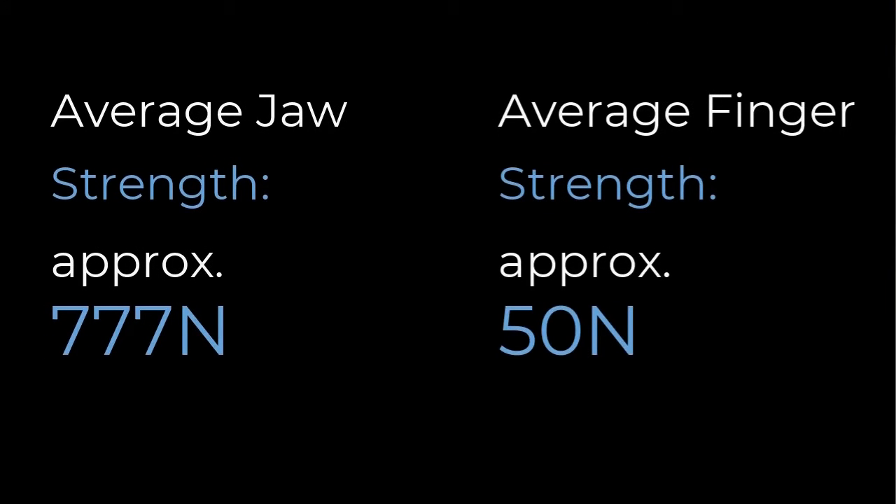This hands-free inhaler is easier for patients to use as it can be triggered with stronger jaw muscles rather than relatively weak muscles in the digits.